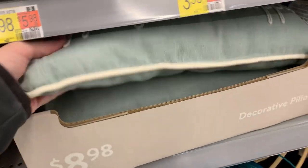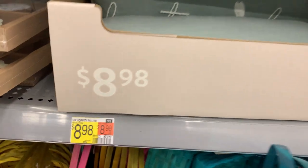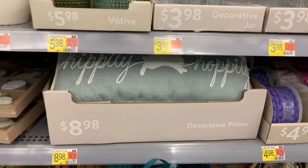Here's another cute item — a lumbar pillow that says 'Hippity-hoppity' with a little leaping bunny in the middle. It's a pretty blue color with nice white piping around the edges. I think I actually like this one better than the one with the bunny face on it.